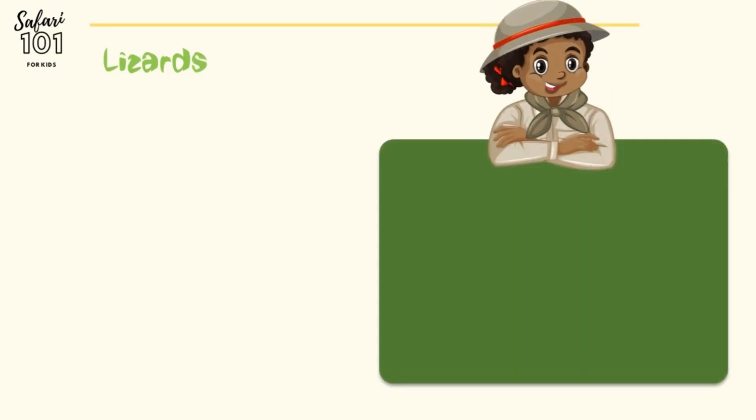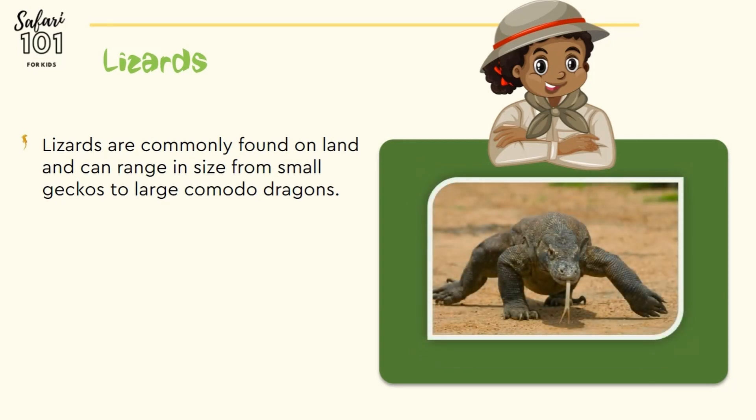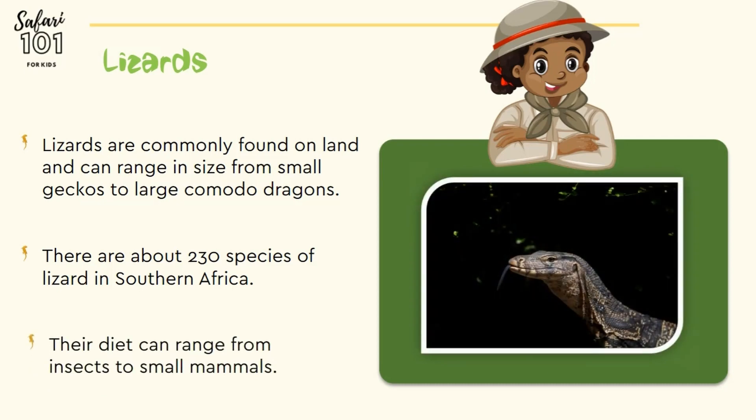Let's discuss lizards. Lizards are commonly found on land and can range from the smallest geckos to the largest komodo dragons. There are about 230 species of lizard in southern Africa. Their diet ranges from insects to small mammals.